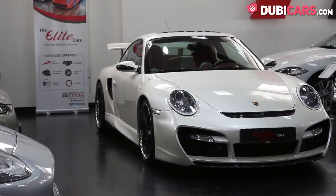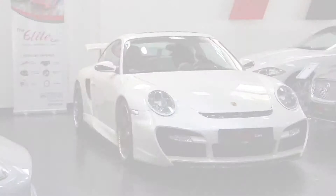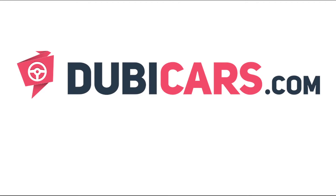This Porsche 911 Turbo and many other vehicles are available at Elite Cars. For more information, contact details and the price, see the description below.